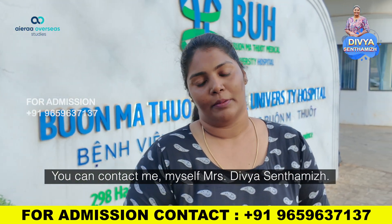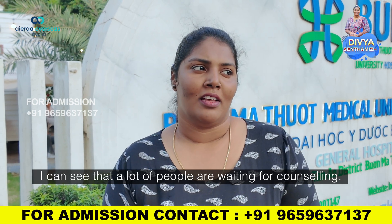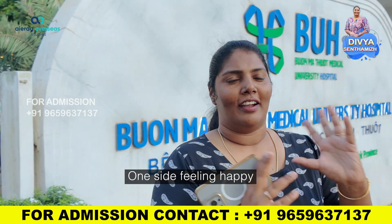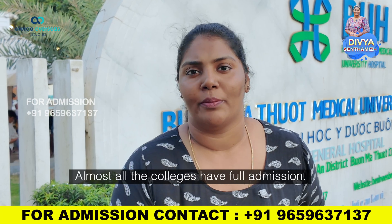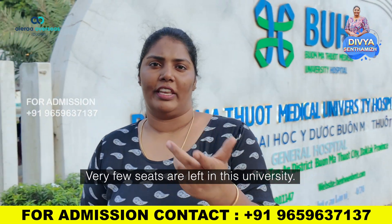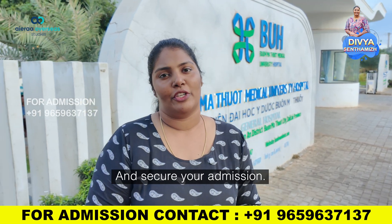Contact myself, Mrs. Divya Sundhamil. All of you will need counseling. There are no seats left in many colleges — there are no seats available. In this university, very few seats are left. So those who want to study MBBS in Vietnam, do contact us immediately and secure your admission.